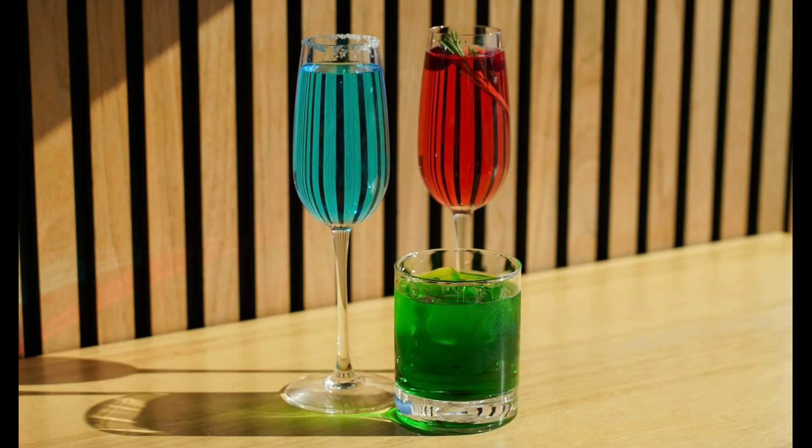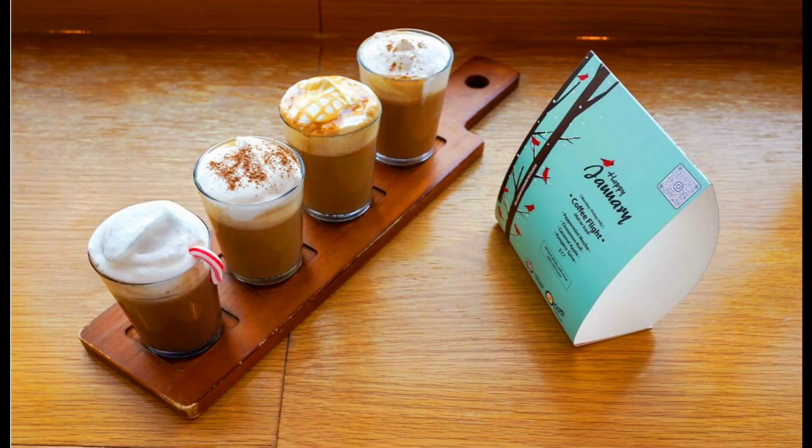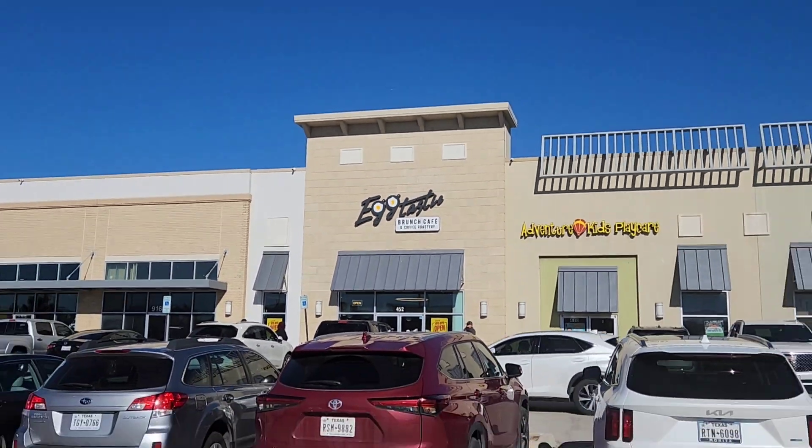Look at that. And you gotta add a craft cocktail, because what's brunch without a cocktail. Can you smell the fresh roasted coffee? You gotta check out their new coffee flight for January. Eggtastic and Trace — chow-down favorite!